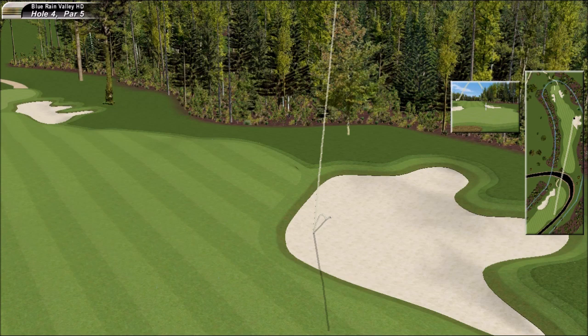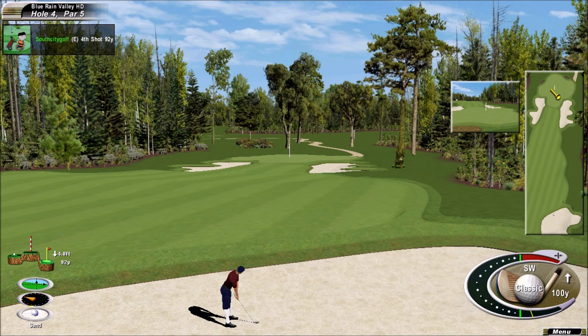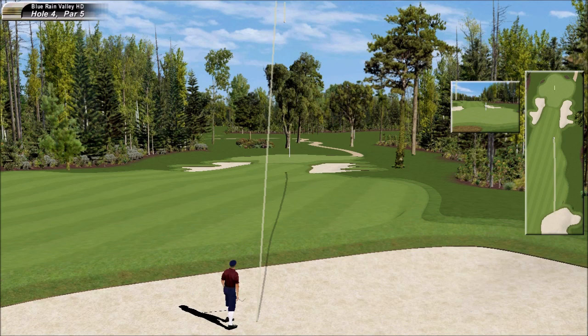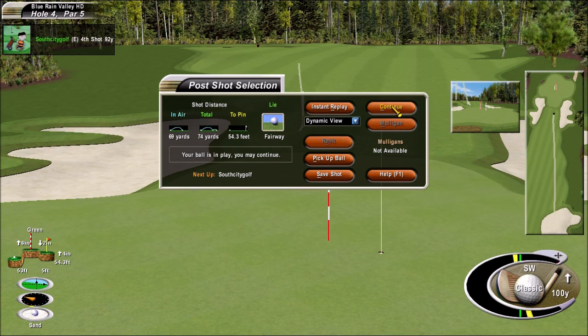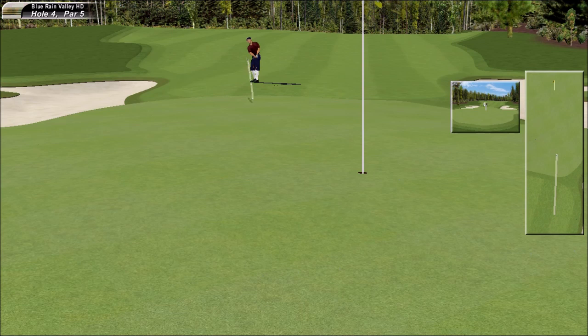Evidently there's been some players down in that bunker because there are rake marks down there. Long bunker shot, Johnny — not an easy one here, really hard to get into the hole. Was either not a very good lie or certainly wasn't very good contact. The players just cozying it up. Wow — how well judged was that?